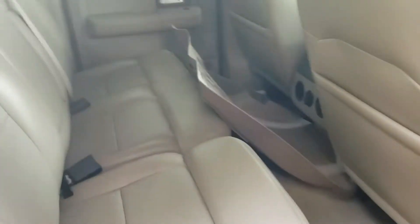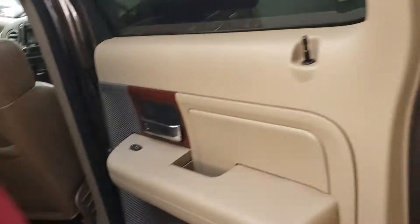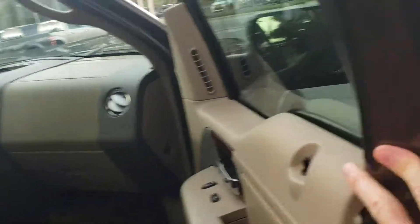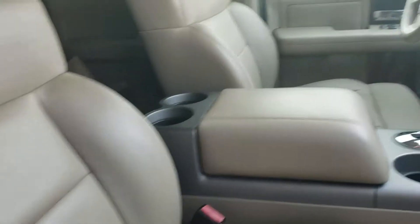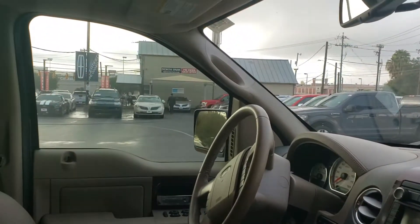Some nice steps here. It's leather, it's got the WeatherTech mats, it's got a moon roof. This one has a backup camera. Sensors in the bumpers. And you can see this thing is in absolutely great shape.